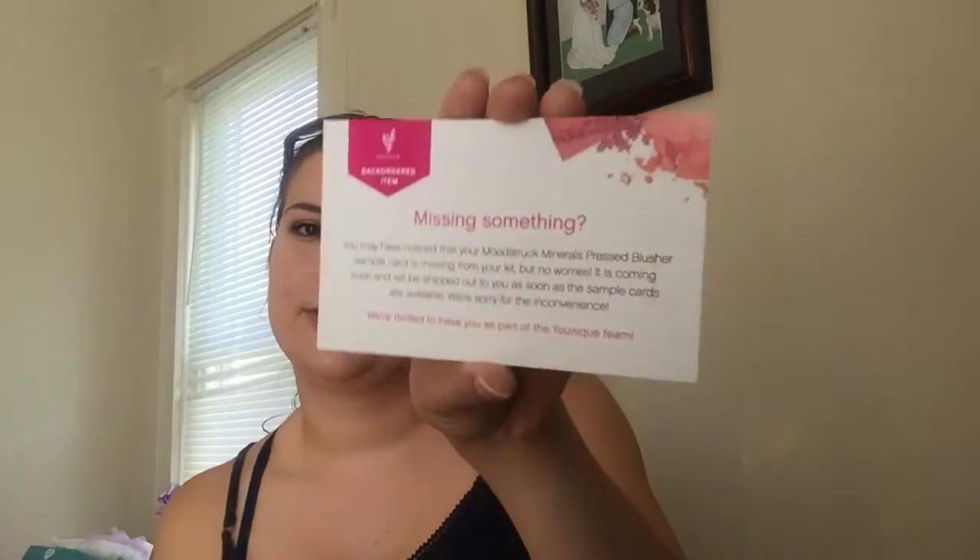We're also supposed to get a blush sampler, but they couldn't quite get it out in time. They wanted to get the new presenter kits out, which I'm happy with. They did send a little card letting us know the blush samplers are on the way. I figure it will be similar to the bronzer and pigment samplers — a little plastic backing that you peel off to try the blushes. I'm excited to try more of the blush shades.